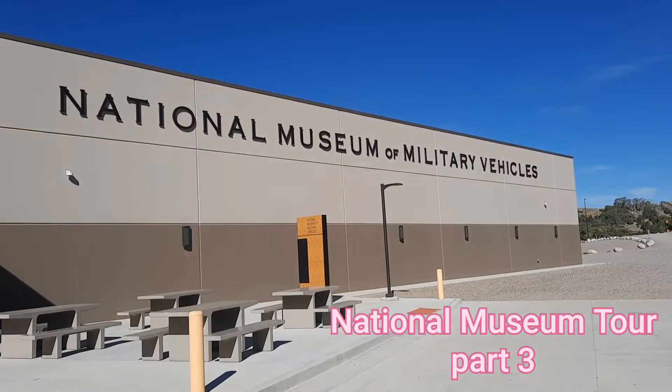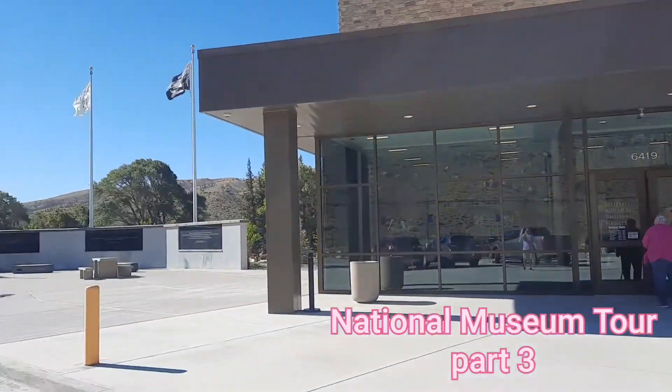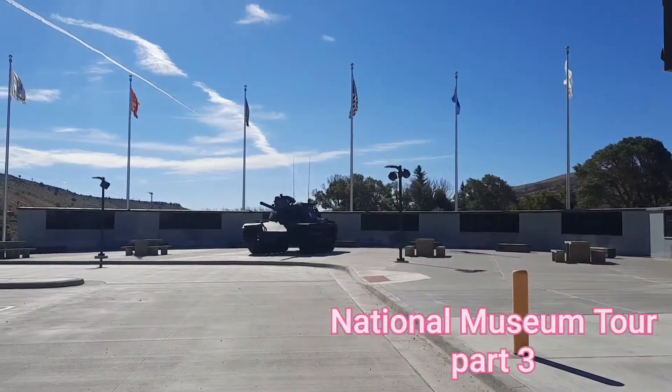Hello folks, this is the National Museum of Military Vehicles, Part 3. Enjoy the video.